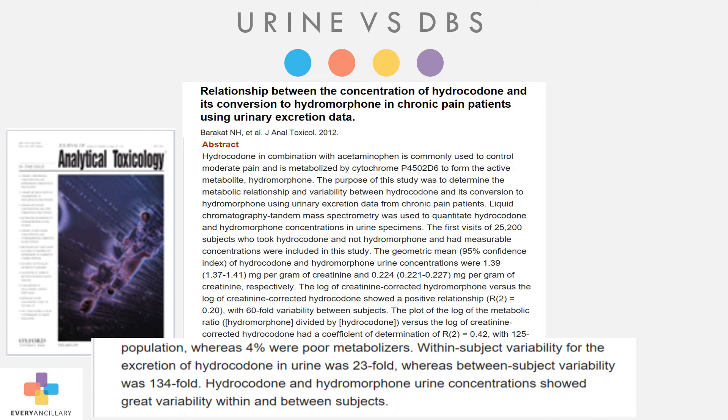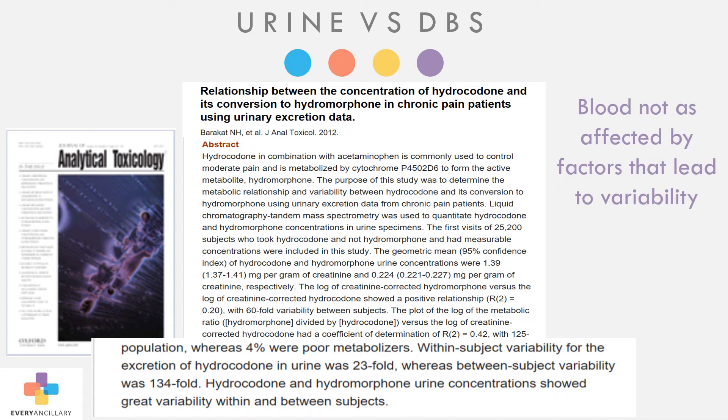And between patient to patient, there is 134 times variation in results when those patients are taking the same dose. Many factors contribute to how some drugs get excreted, including how much water or liquid a patient drinks coupled with metabolism, which can skew results.